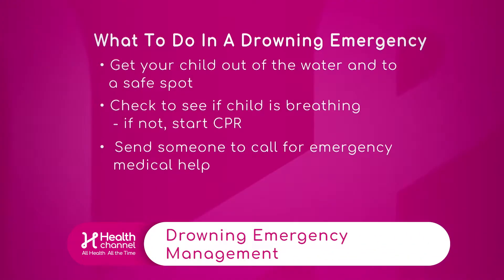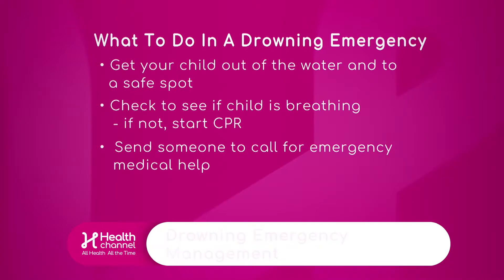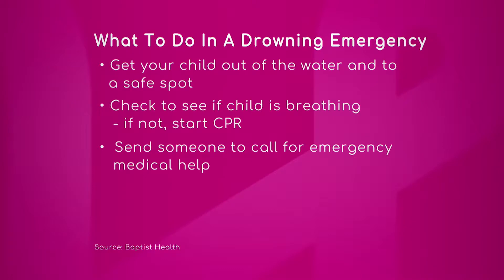What to do in a drowning emergency — this is really important. Besides acting immediately, get your child out of the water and into a safe spot. That means a level, stable area where you're out of danger — whether you're in a rip current at the beach or at the poolside. Get them somewhere clear, not just on the steps.